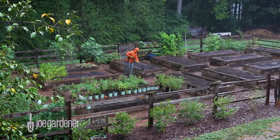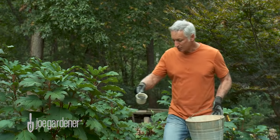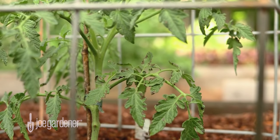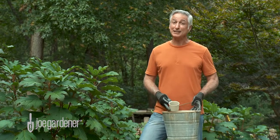Being water soluble means nutrients become available to plants quickly when in contact with water. The upside is that if you need to get nutrients into a plant quickly, water-soluble synthetic fertilizers do that best. The downside is that too much too quickly can burn, harm, or even kill your plants — think of it as a potentially deadly nutrient overdose.